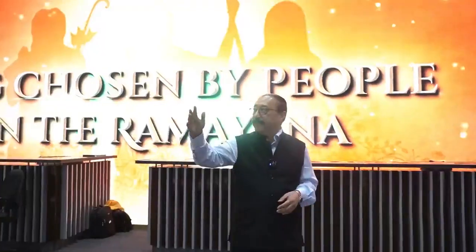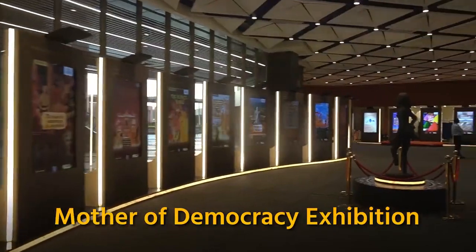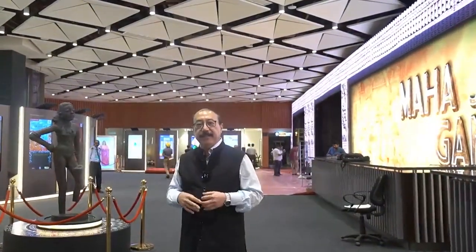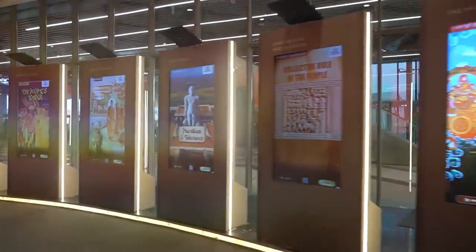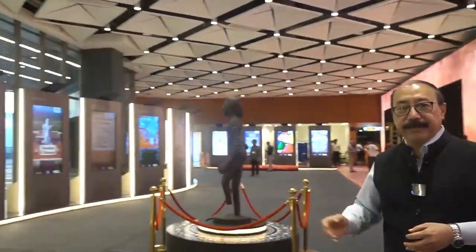So, this is where we start. Here we see the Mother of Democracy exhibition and this exhibition really traces the evolution and the history of democracy in our country. We are the largest democracy in the world. You can see that these are all interactive panels — they tell a story through the historic evolution of our times.